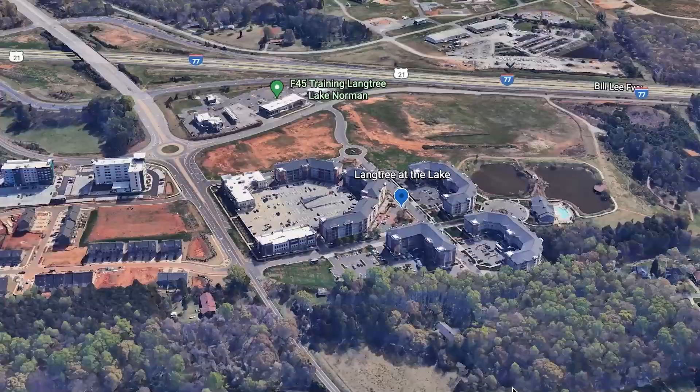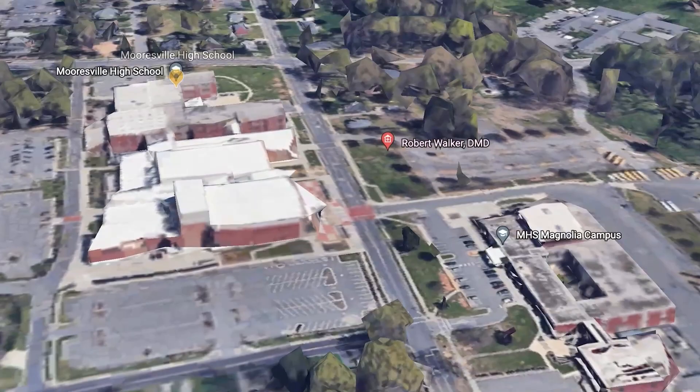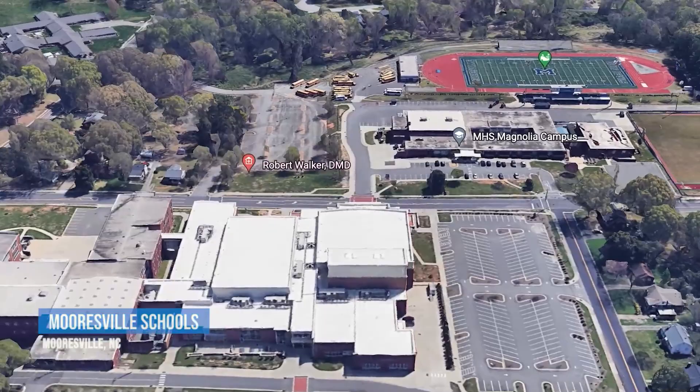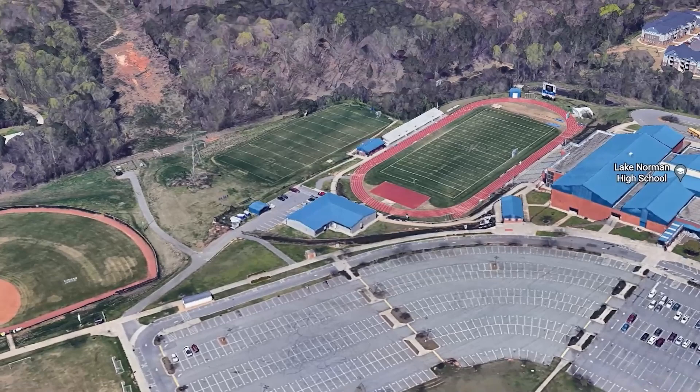Mooresville schools are very highly ranked. There are two high schools — one on the east side, one on the west side — as well as several elementary and middle schools. If charter schools or private schools are your preference, there are plenty to choose from as well. Links for school information are in the comments below.